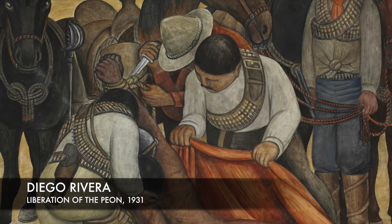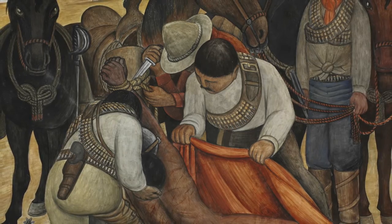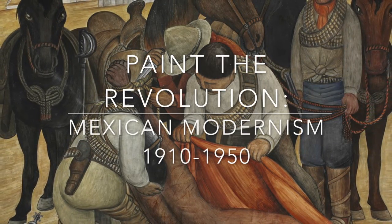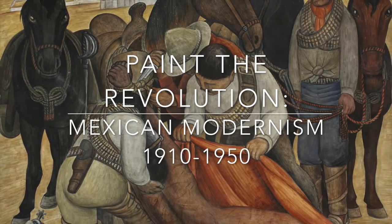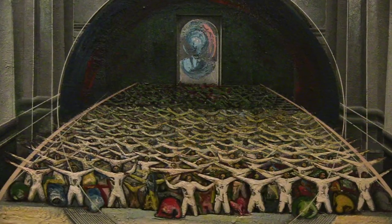My name is Cesar Martinez. The Philadelphia Museum of Art has organized, in partnership with the Museo de Palacio de Bellas Artes in Mexico City, Paint the Revolution: Mexican Modernism 1910 to 1950, which is an art exhibit spanning four decades of history.